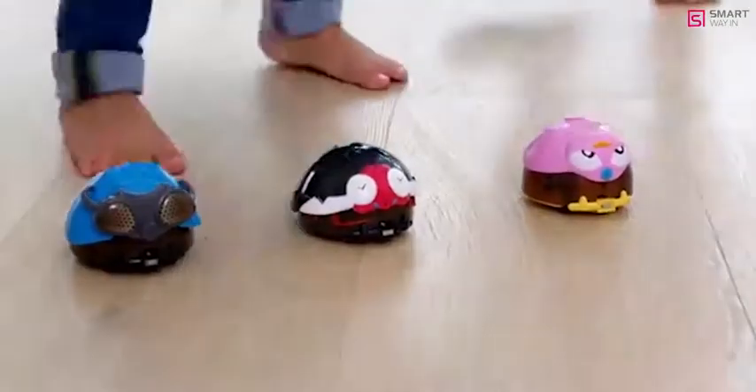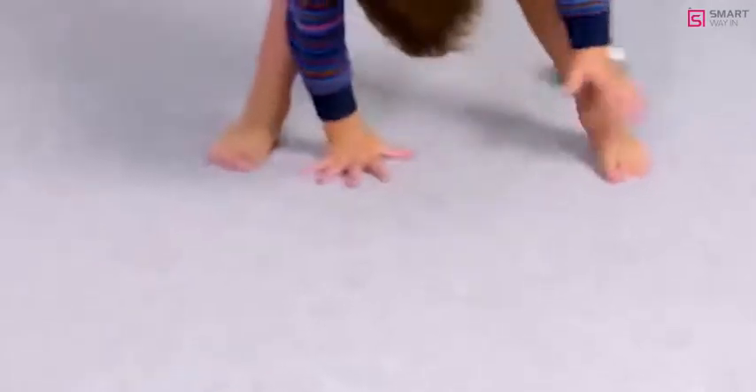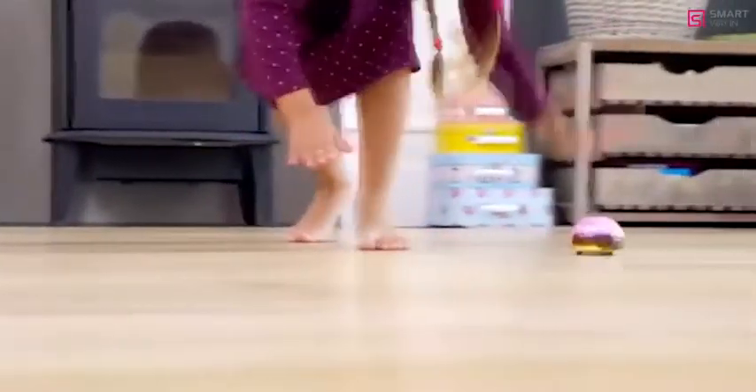Meet the whole batch of Bopping Bugs. There's Guy the Fly — bold and cool, he's always up to mischief. Cedric the Centipede, this speedy little bug will have you running mad. Or Connie the Cockroach — cute and cunning, she likes to zip and zap all over the place.